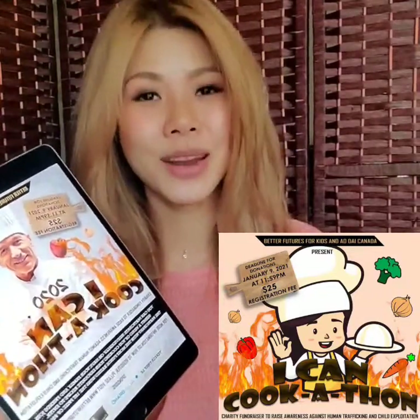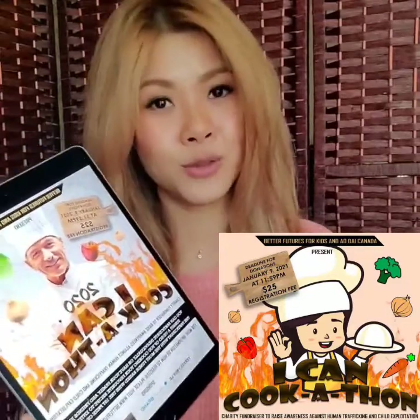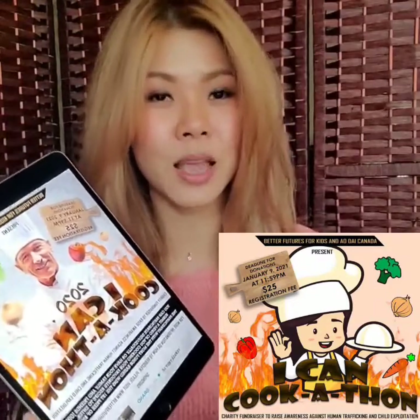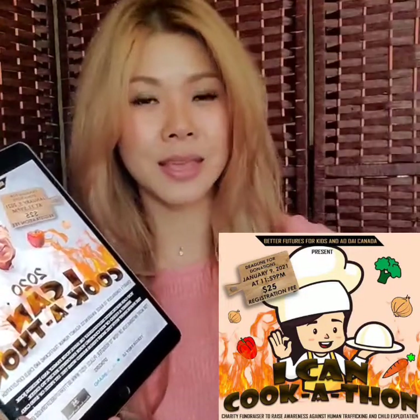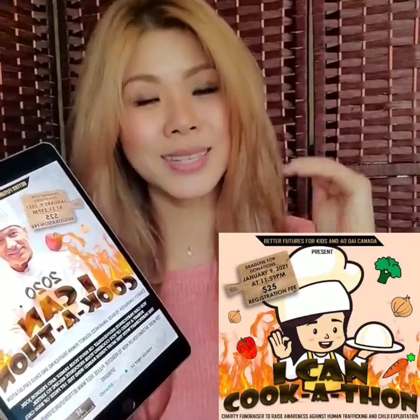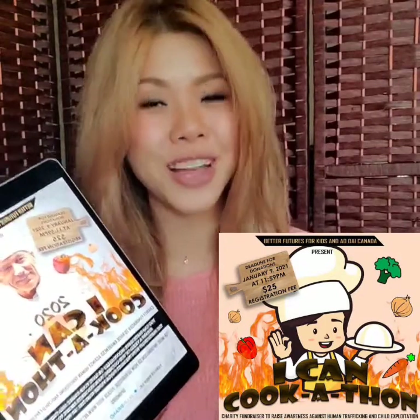By January 9th, I will donate whatever money I've raised to Better Future for Kids. I will be able to get a Canadian tax receipt from Better Future for Kids when I donate. On the Better Future for Kids website, they will list all of the participants and how much they've raised, and the one who raises the most funds will receive the first prize of $500.